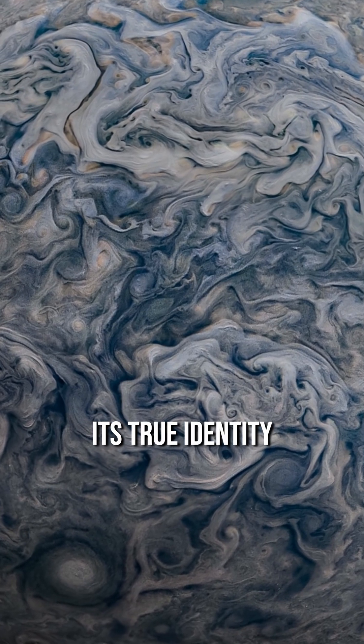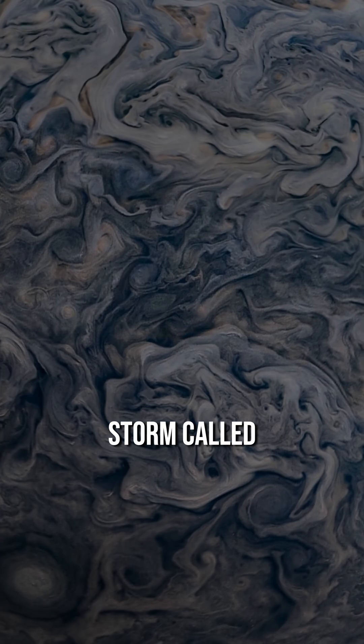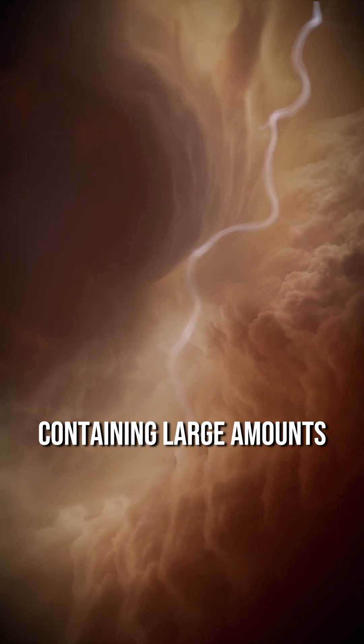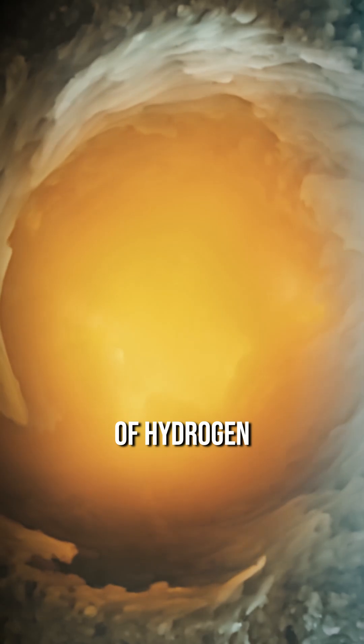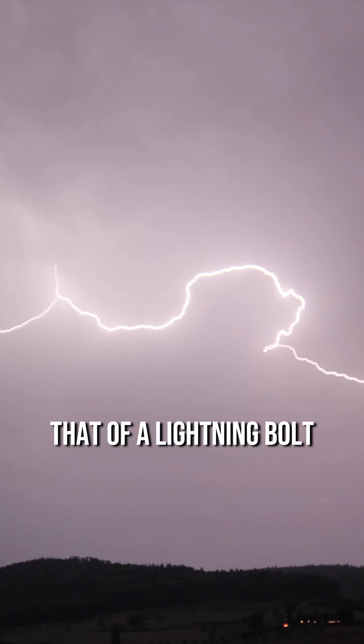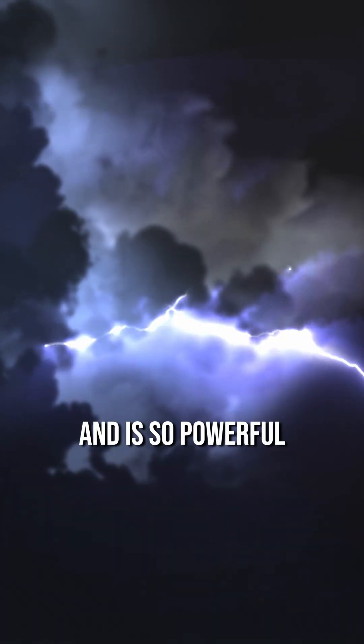Its true identity is a super high-pressure storm called the Great Red Spot. It is believed that blue lightning containing large amounts of hydrogen occurs inside these storms. That energy is more than 1,000 times that of a lightning bolt on Earth, and is so powerful that it can cause blindness if looked at directly.